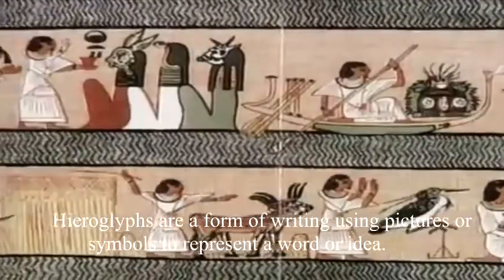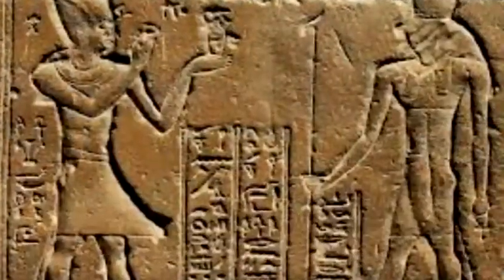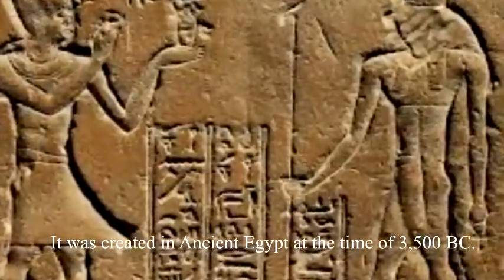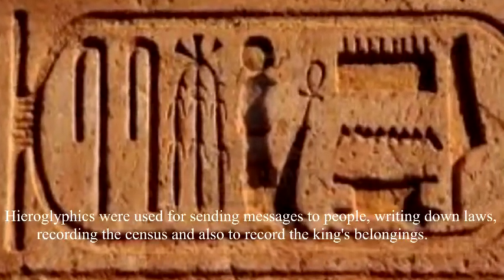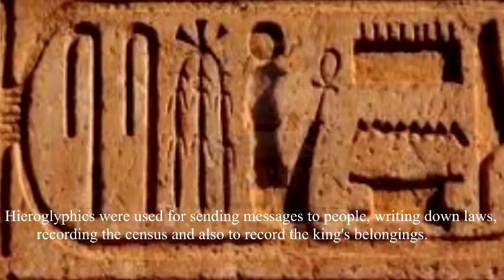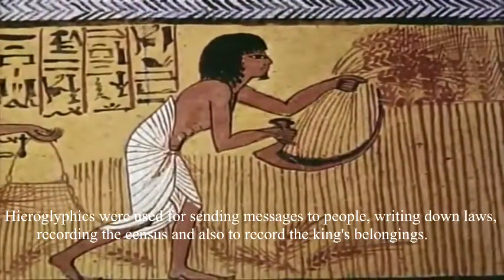Hieroglyphs are a form of writing using pictures or symbols to represent a word or idea. They were created in ancient Egypt at the time of 3500 BC. Hieroglyphs were used for sending messages to people, writing down laws, recording the census, and also to catalog the king's belongings.